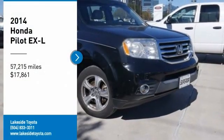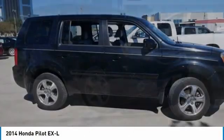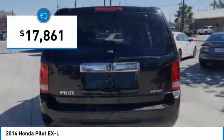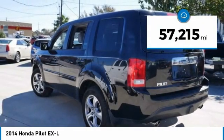Take a ride in the 2014 Honda Pilot — optimal utility, indulgent interior, powerful performer. You'll be ready for almost anything in the Honda Pilot, and it is priced below $20,000. This vehicle has less than 60,000 miles.